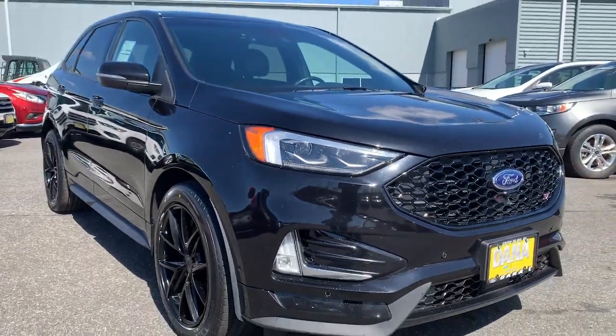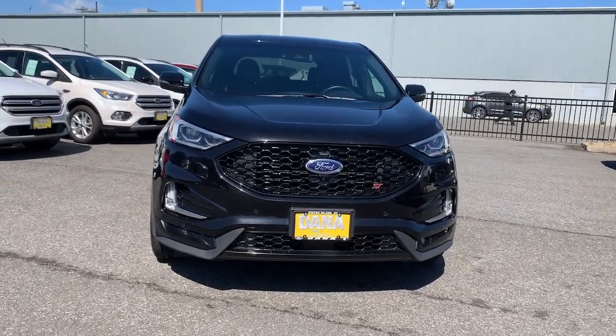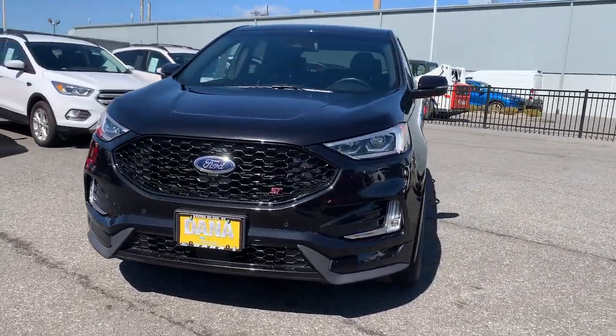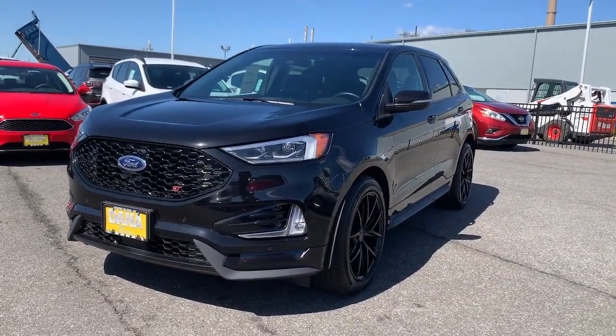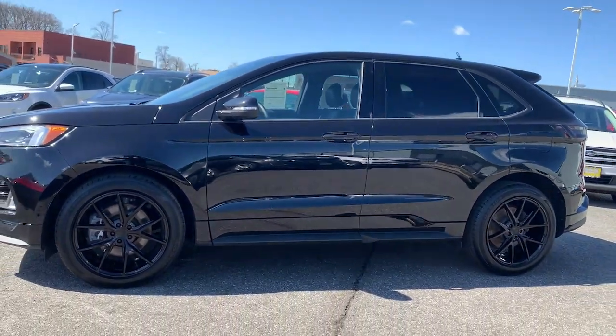Go home happy with the 2019 Ford Edge. With less than 30,000 miles on the odometer, this vehicle provides excellent value. This stylish, versatile Edge delivers comfort, confidence, and capability.